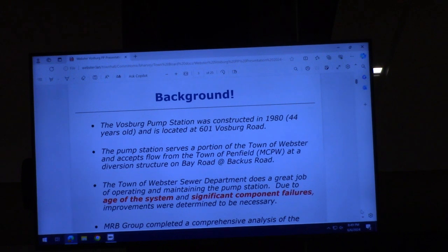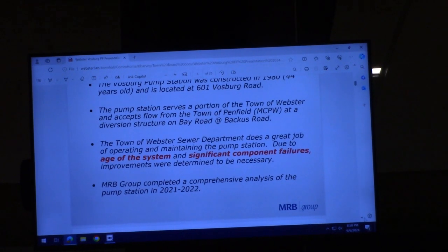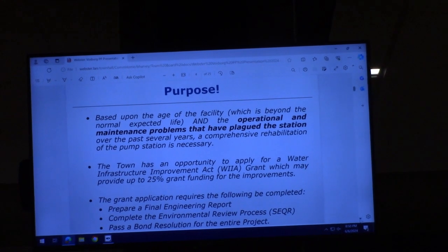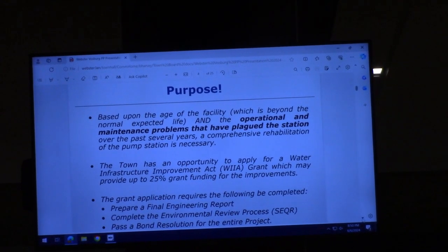Art Patron and the sewer department really do a remarkable job operating the system. In 2021 and 2022, MRB Group put together a comprehensive analysis of the pump station and the force main that leaves the treatment plant. What we found is that there are significant operational and maintenance problems that have plagued the pump station over the past several years, and a comprehensive rehabilitation of the station is necessary.